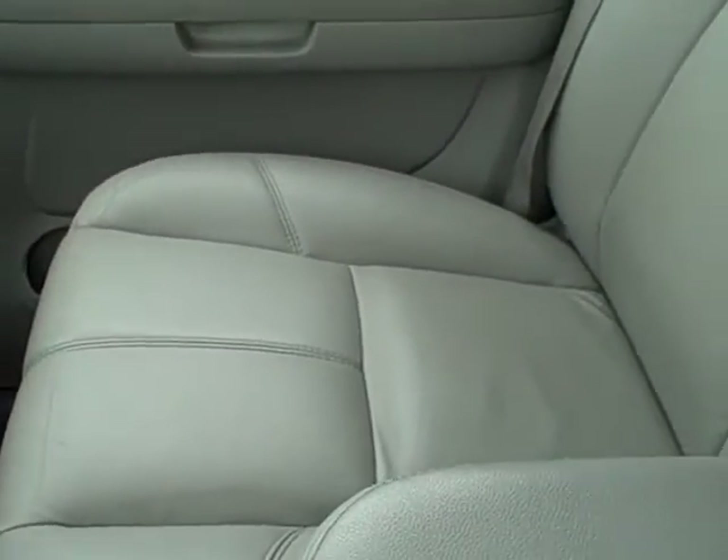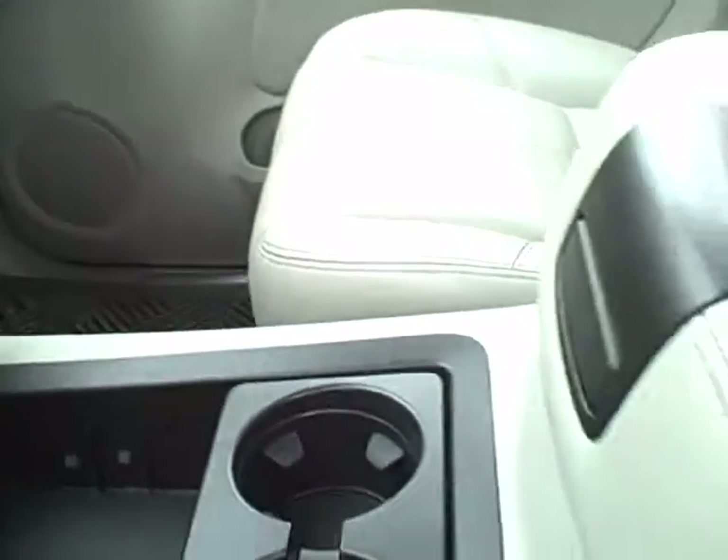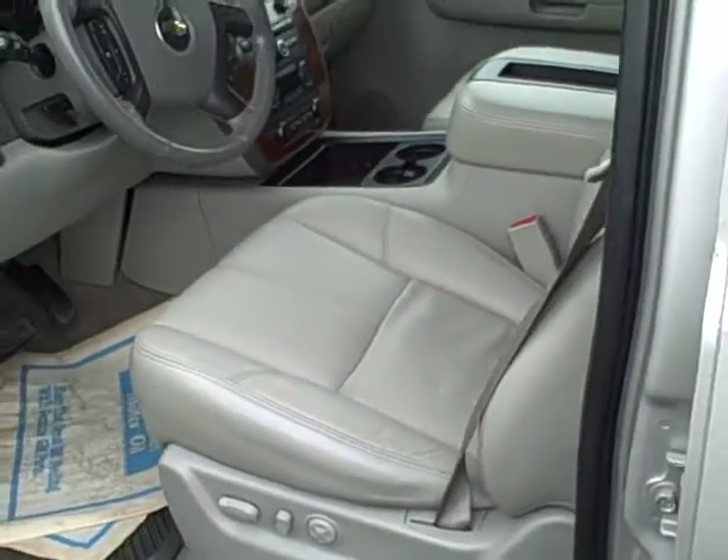This is a non-smoking local trade-in that we sold new. You can see all-weather floor mats on both the driver and passenger side in the front. No rips or tears in the leather, and no signs of excessive bolster wear.